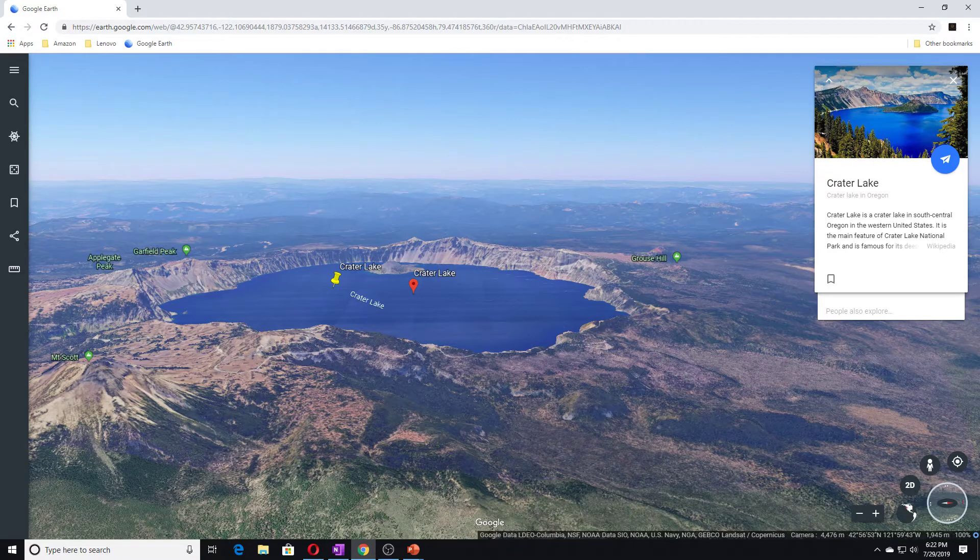Here you can see Crater Lake. The article states that an instrument aboard a NASA satellite measured the topography of Crater Lake in June, in what is believed to be the instrument's first overflight of a volcano, the NASA Earth Observatory reports.